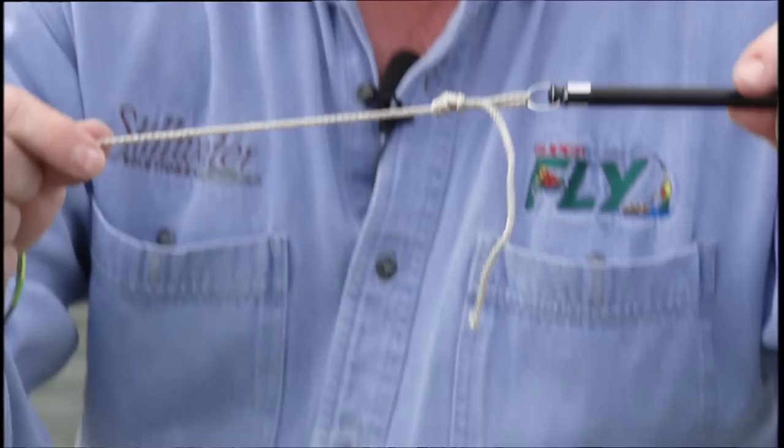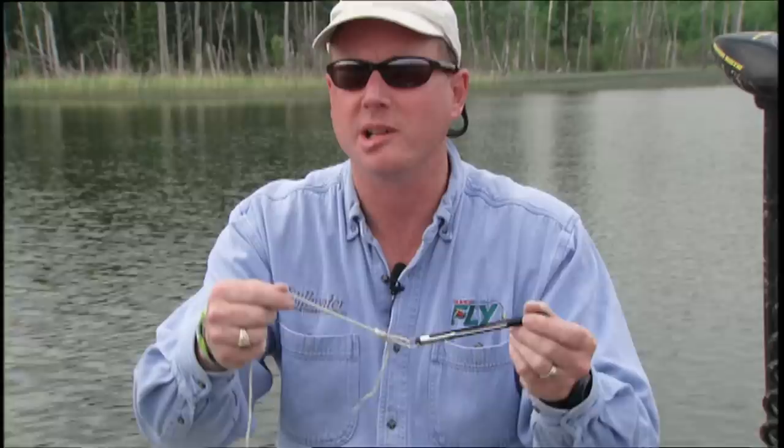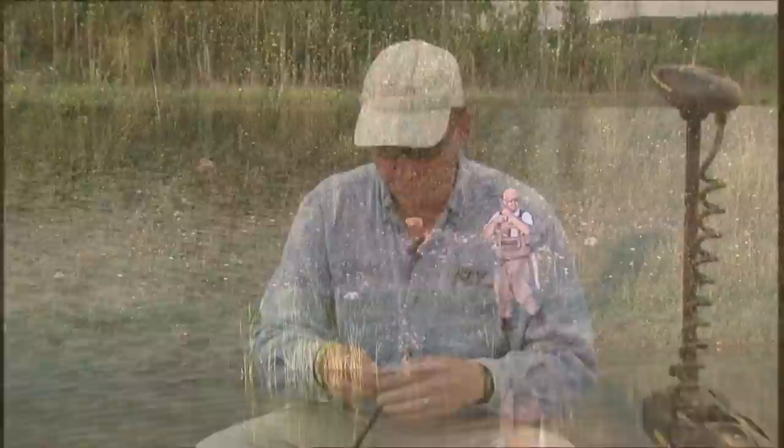Once you trim the tag end, when a fish strikes the loop will not slam shut — it stays open and you can see the undulation. Any kind of fly we use, whether it be a chironomid, leech, damsel, or minnow pattern, has the ability to move throughout the water. It's a great knot, very strong, and that little added action can be just the difference some days. Give it a try.